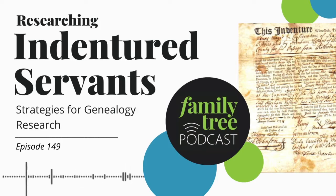Family Tree Magazine's own e-learning producer Amanda Epperson is here to talk about some of the terrific genealogy courses that are going to be starting soon over at Family Tree University. There's a lot of great stuff to cover, so let's kick things off by hearing what you have to say in Tree Talk.